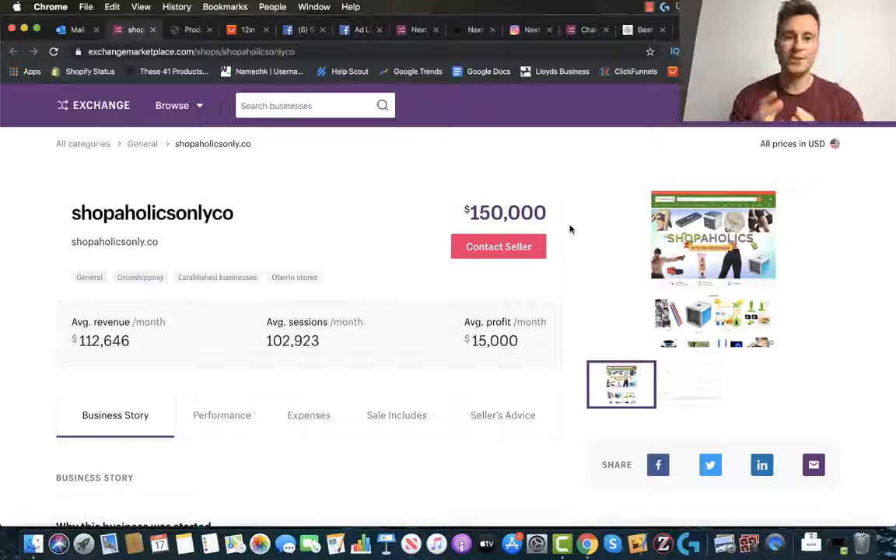What's up guys, welcome to a new video. In this one, I'm going to be showing you three different dropshipping stores. Each store has done over a million dollars in sales, and we're going to be taking a look at their sites, their best-selling products, their social media platforms, and the kind of ads they're running. We're also going to be finding some of their products on AliExpress.